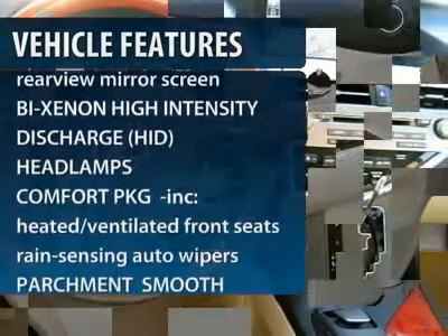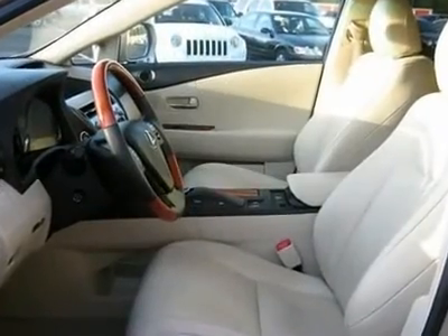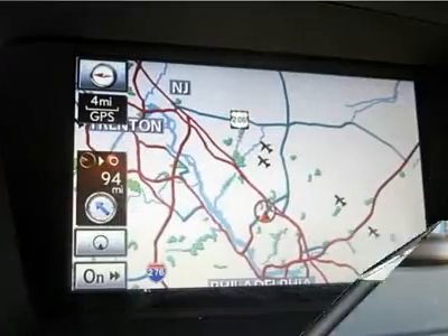Steering wheel audio controls, all-wheel drive, power passenger seat, CD changer, adjustable steering wheel, power steering, cruise control, four-wheel disc brakes, aluminum wheels, keyless start.